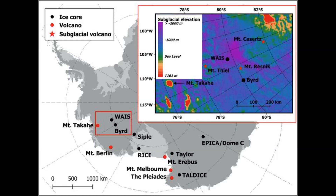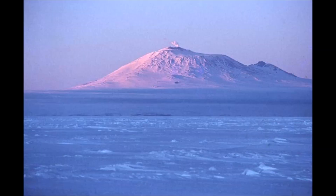Under-ice volcanoes are probably what triggered rapid flow of ancient ice streams into the Ross Ice Shelf, Antarctica's largest ice shelf. Something similar might have occurred about 2,000 years ago with a small volcano in the Hudson Mountains beneath the West Antarctic ice sheet, and if it erupted again today, it could cause the nearby Pine Island Glacier to speed up.